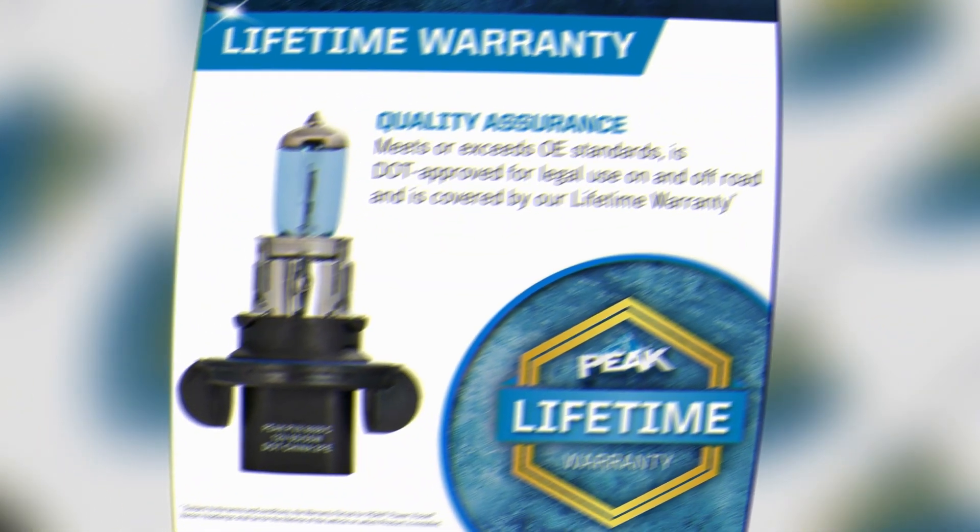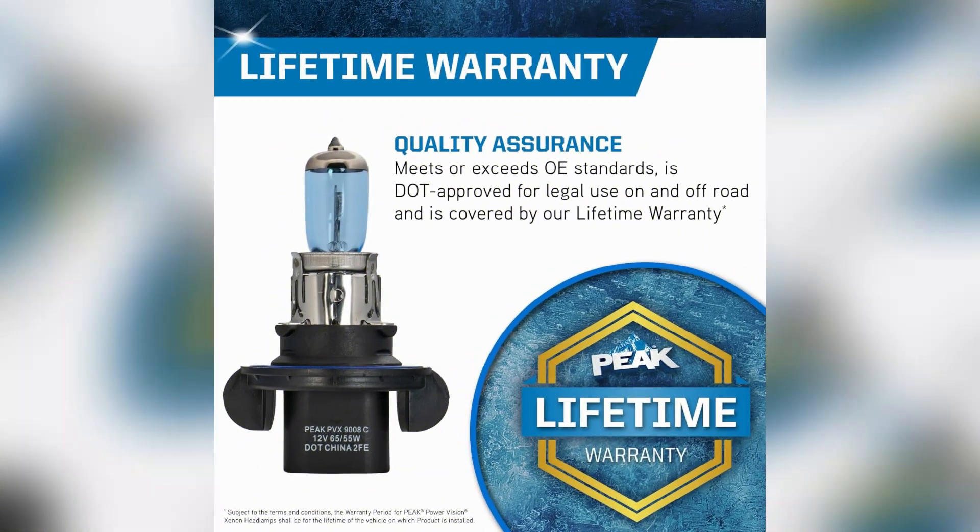The item package includes one Peak 9008 Power Vision Xenon bulb, which makes it convenient for those who need a single bulb replacement.